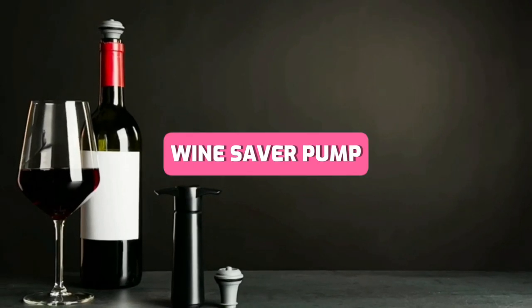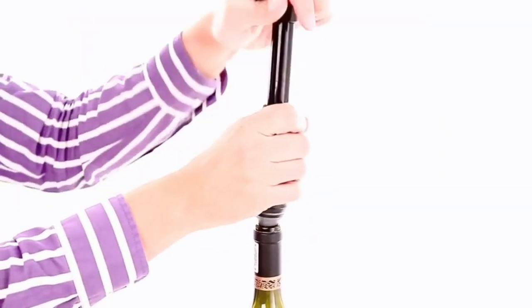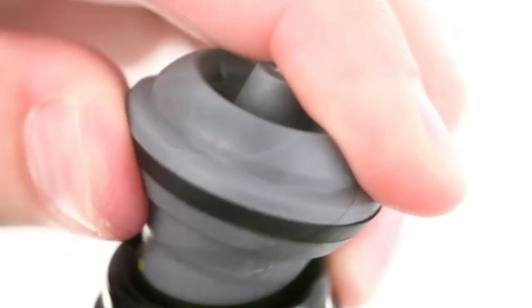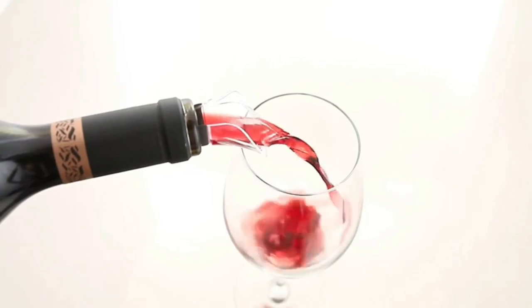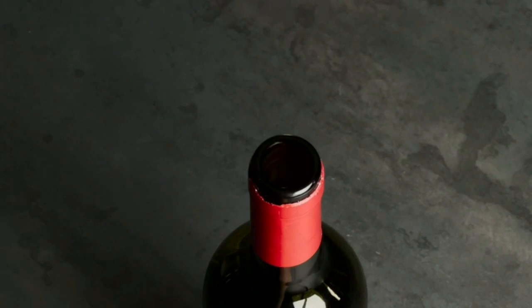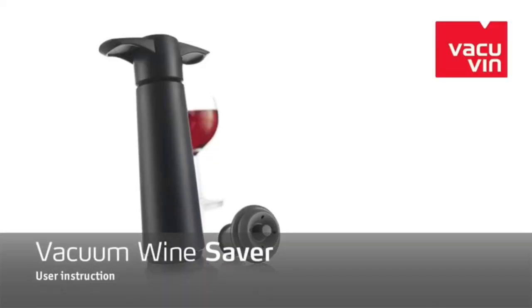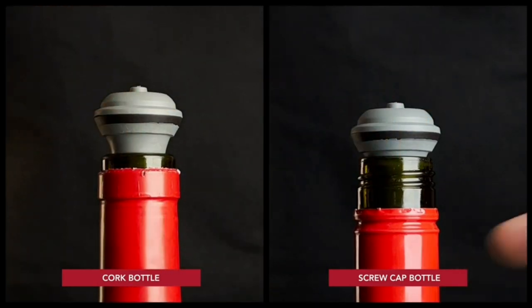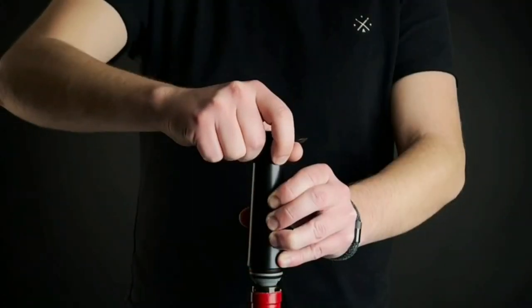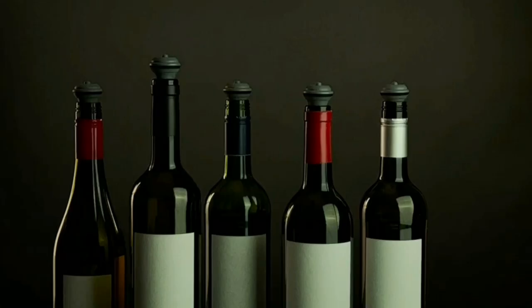Wine aficionados, rejoice! The VacuVin Wine Saver Pump and Wine Preserver are your allies in maintaining the freshness of your beloved bottles. This ingenious gadget employs vacuum sealing technology to keep air out and flavors in, ensuring that each sip is as delectable as the first. With its durable stoppers and the ability to confidently open multiple bottles without waste, this preserver is a game changer for wine tastings and relaxed evenings alike. Elevate your wine ritual, extend your enjoyment, and discover a new level of wine appreciation.